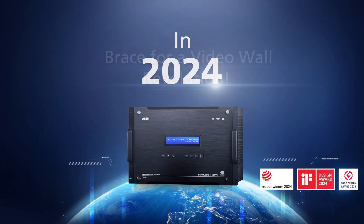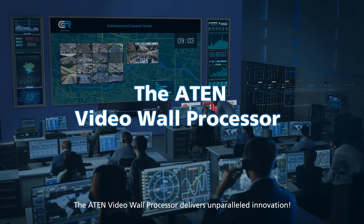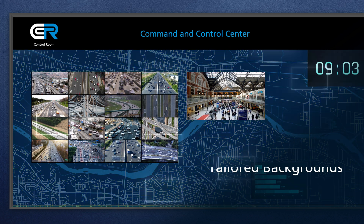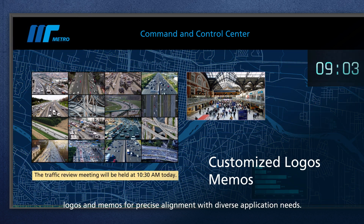In 2024, brace for a video wall revolution. The A10 Video Wall Processor delivers unparalleled innovation, with personalized background images, logos, and memos for precise alignment with diverse application needs.